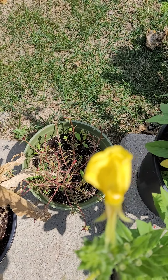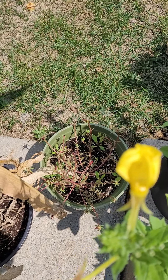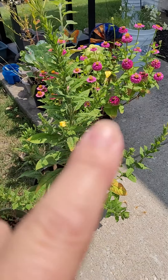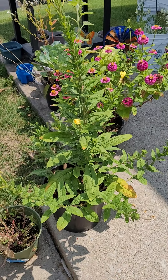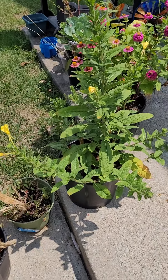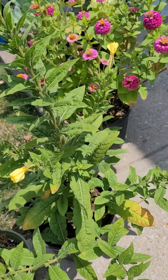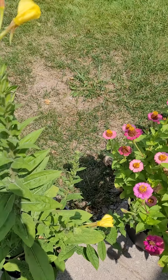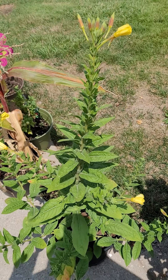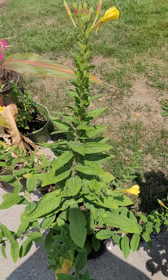My roses bloom in the morning and then they close in the afternoon. I still don't know how they got in that pot either. And here — oh my goodness — this is evening primrose and they're closing up now. But in the evening, if y'all follow me on Instagram, y'all can see the photos and the reels. This is so beautiful at nighttime when it opens up, it's just gorgeous.